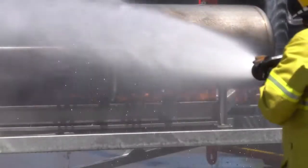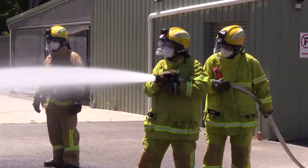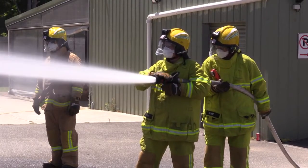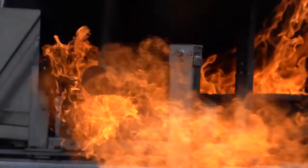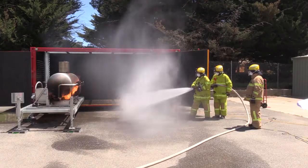These two new props will give CFA a total fleet of 12 mobile props in four different formats. We also have another type of prop simulating a commercial kitchen fire under construction, and this is due for delivery in February 2021.